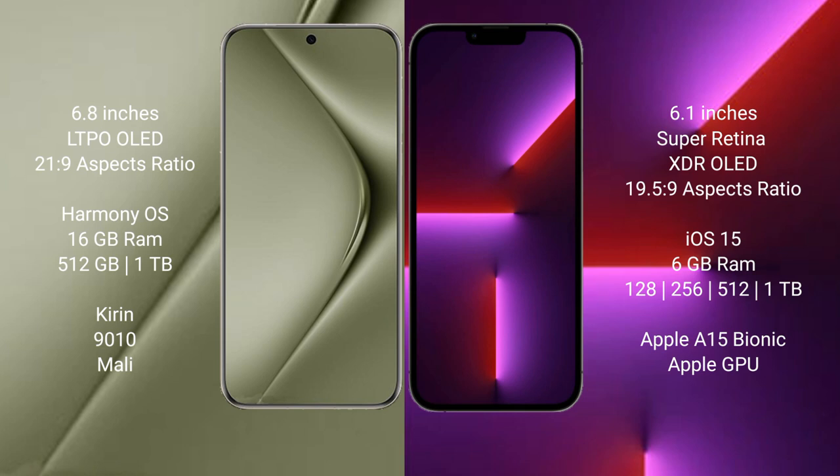iPhone 13 Pro has an 8-inch cam switch, 6GB RAM, and 128GB, 256GB, 512GB, or 1TB internal storage options, with the Apple A15 Bionic processor and Apple Graphic GPU.